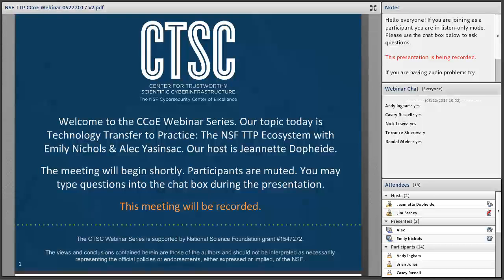Today's topic is Technology Transfer to Practice — the NSF TTP Ecosystem — with Emily Nichols and Alec Jasensak. Before we begin, I have a few items to note. First, this presentation is being recorded. Second, participants are welcome to ask questions during the session using the chat box. We also allot time for questions at the end of the presentation as well. With that, I will hand the microphone over to Alec. Alec, welcome.